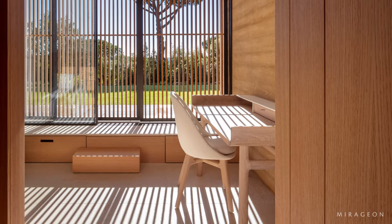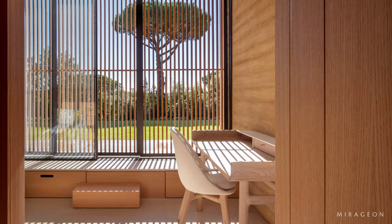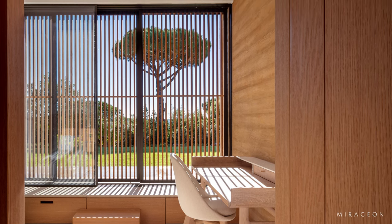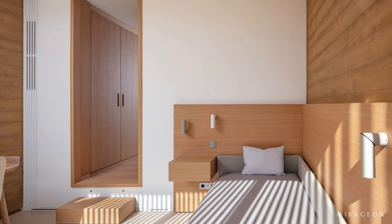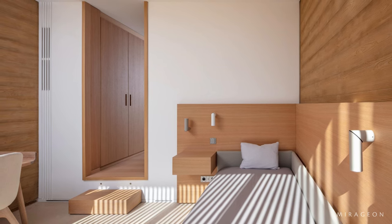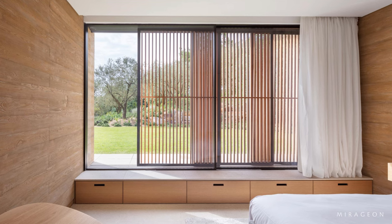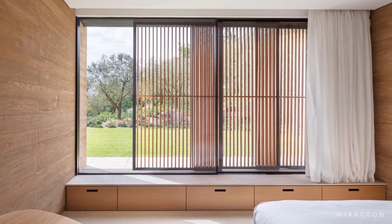Most of the interior walls are board-formed concrete, with some more finely finished areas clad in MDF, providing a smooth, almost satin-like surface. Non-structural walls are teak veneer, often concealing built-in storage. The teak trellises outside the bedroom windows shelter spaces from direct sunlight and provide security for the house when it is unoccupied.